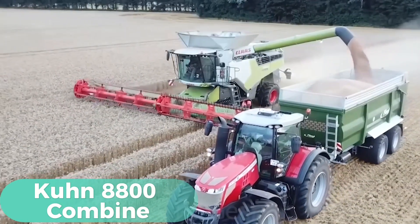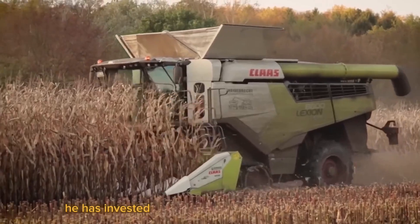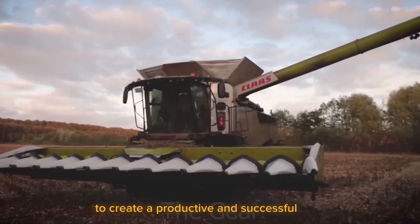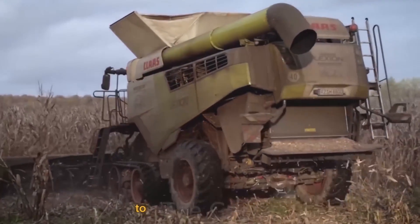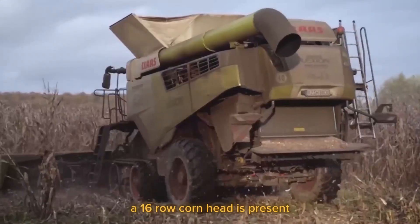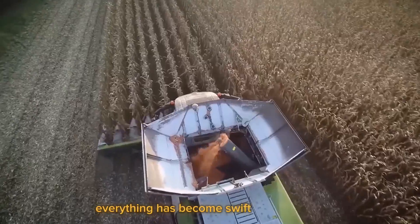Lexion 8800 Combine — John is an American farmer from Illinois and the owner of On Track Farming, Inc. He has invested in modern machinery and technology to create a productive and successful farm. John decided to use the most latest Lexion 8800 combine to harvest his corn this year. A 16-row corn head is present, and he diligently prepared for the harvest months in advance. Thanks to this great equipment, everything has become swift and effective.